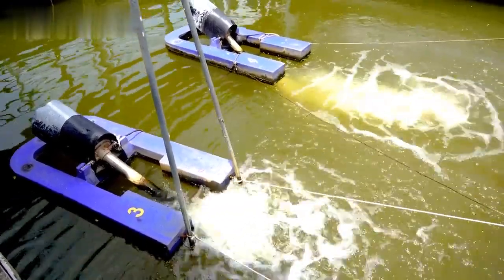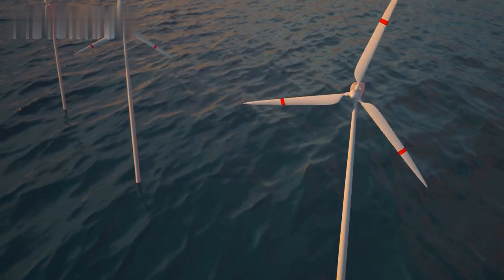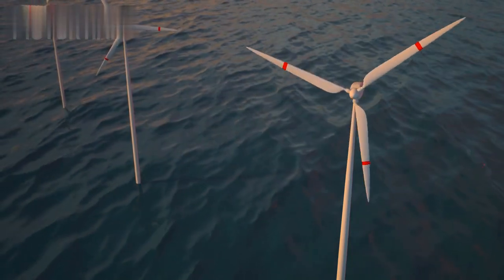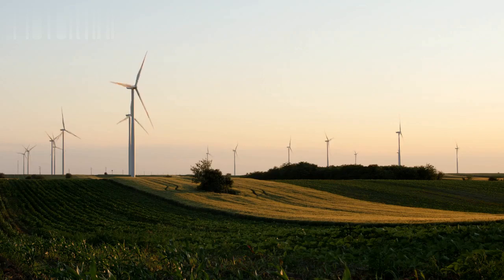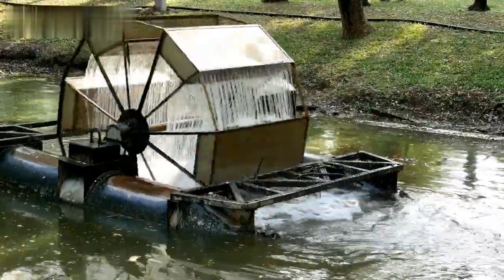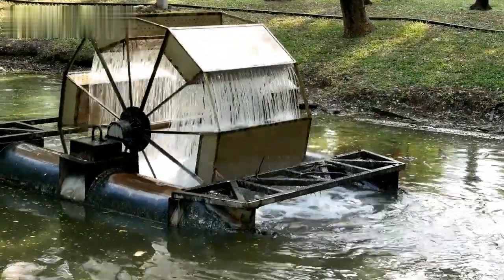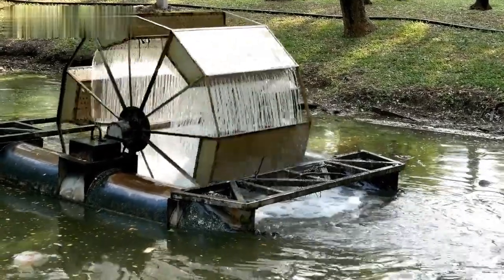Case studies and real-world applications. Small-scale deployments. Several pilot projects around the world have demonstrated the viability of bladeless hydro turbines. In rural areas of Southeast Asia and South America, communities have installed these turbines in local streams, providing a reliable source of electricity for homes and businesses. These projects highlight the adaptability of bladeless technology to different environments and its potential to enhance energy access in underserved regions.